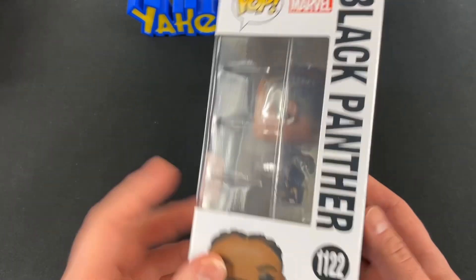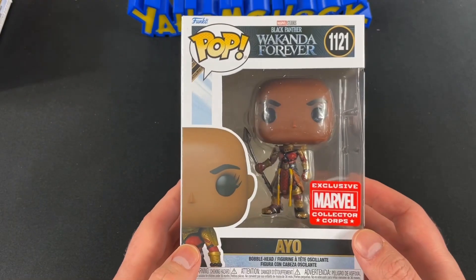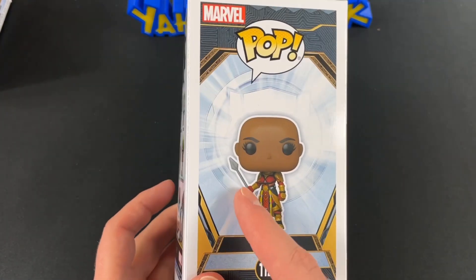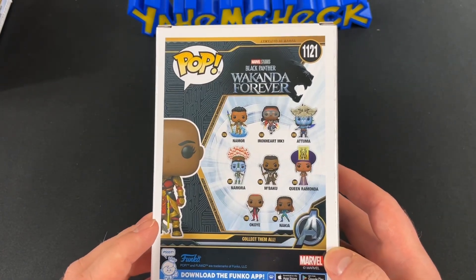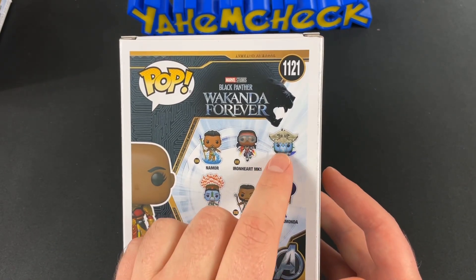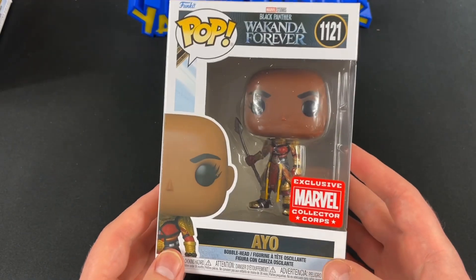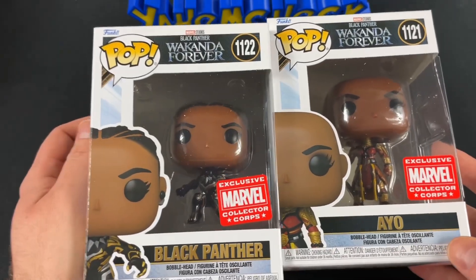We got a second Funko — can you believe it? This is Okoye, I'm not sure exactly how you say his name. He's got his little spear in his hand — he's hunting, fighting, protecting the world. There's a little bit of Avatar action with the blue skin. That is awesome. And this is selling right now for nineteen dollars.